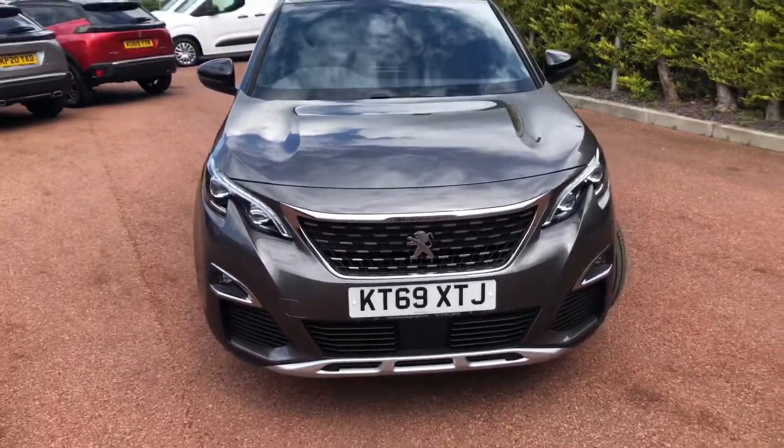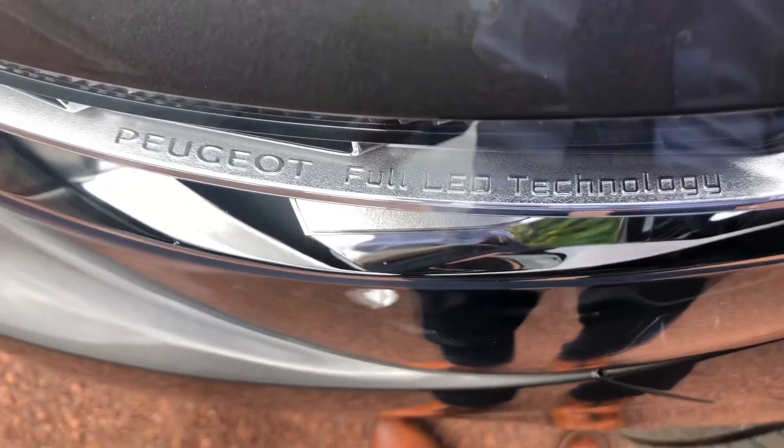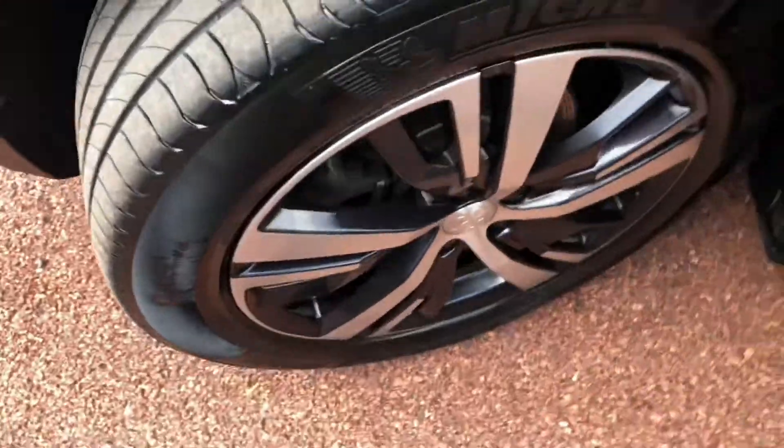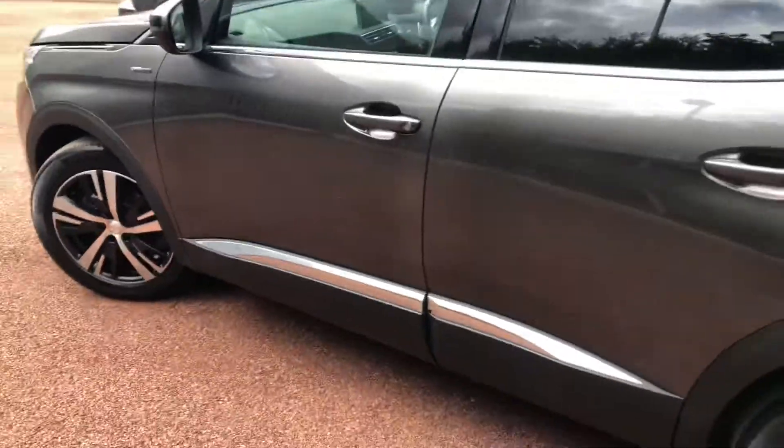You get the full LED headlights ranging from 2,600 lumens to 4,000 lumens. You also have spotless 18-inch diamond-cut alloy wheels.